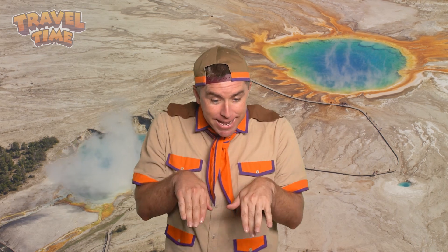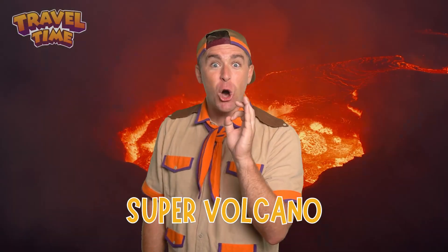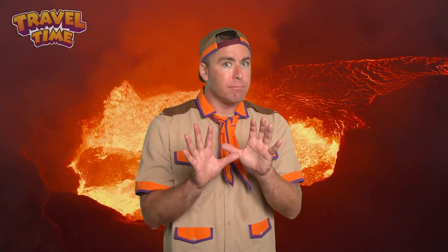Here's where things get really cool — well, actually, really hot. Yellowstone's geysers wouldn't exist without something hidden beneath the ground: a super volcano. But don't worry, it's not erupting. At least not anytime soon.